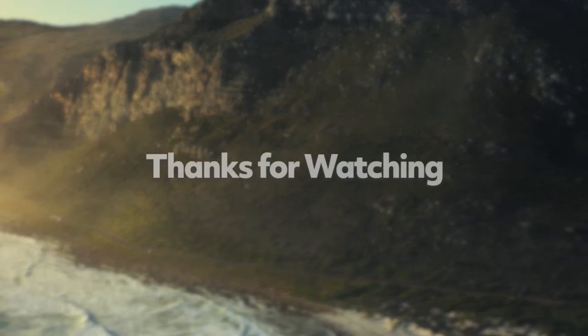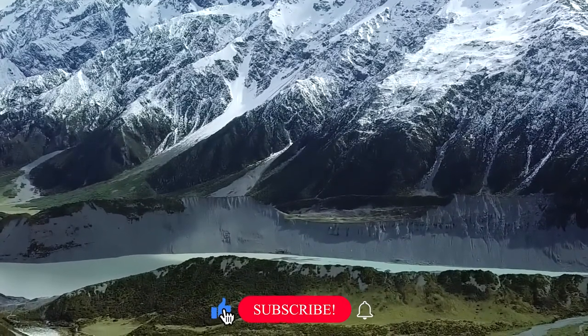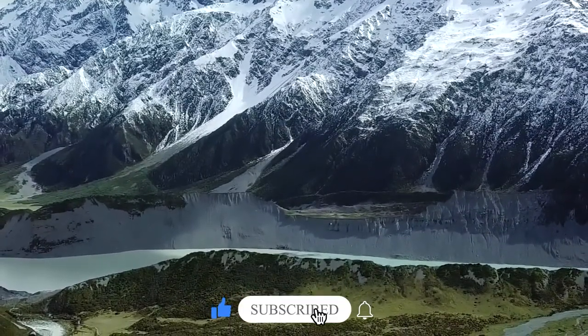Thanks for watching. Let us know in the comments that you liked this video. Also consider subscribing to The Travel Boss. See you next time.